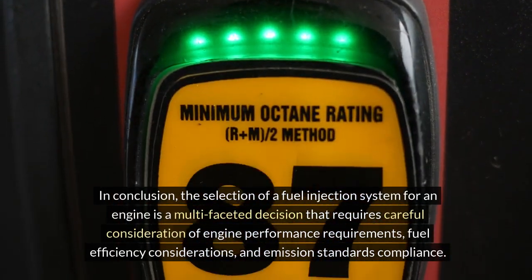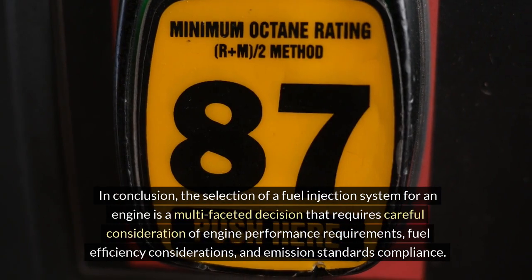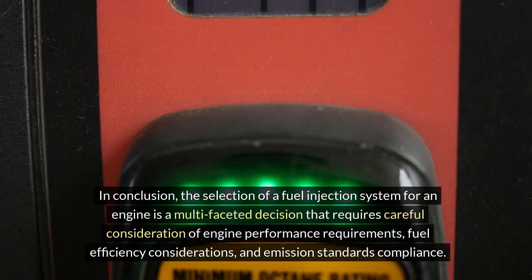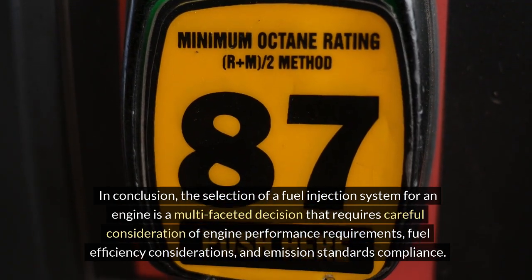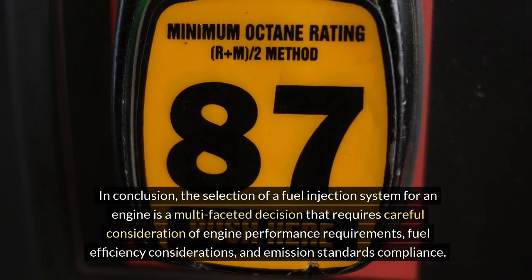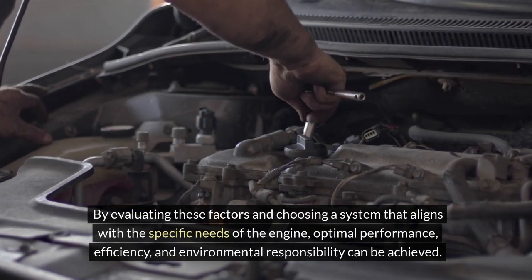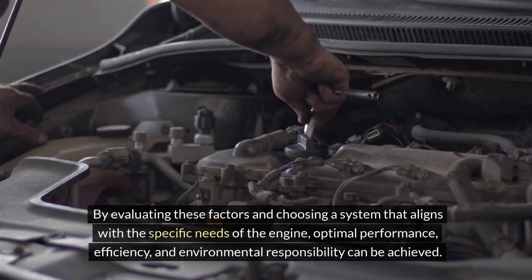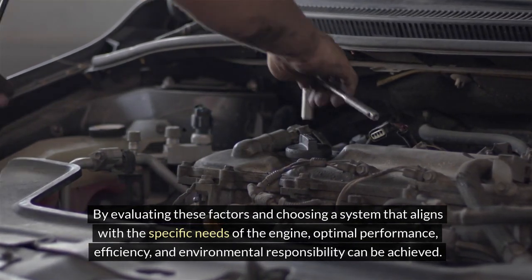In conclusion, the selection of a fuel injection system for an engine is a multi-faceted decision that requires careful consideration of engine performance requirements, fuel efficiency considerations, and emission standards compliance. By evaluating these factors and choosing a system that aligns with the specific needs of the engine, optimal performance, efficiency and environmental responsibility can be achieved.